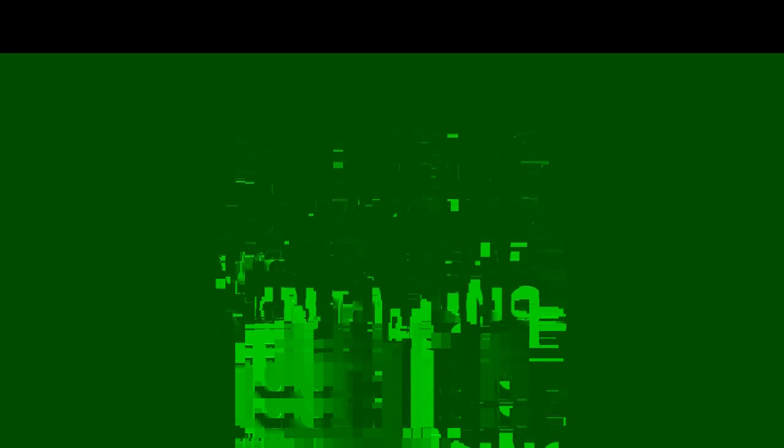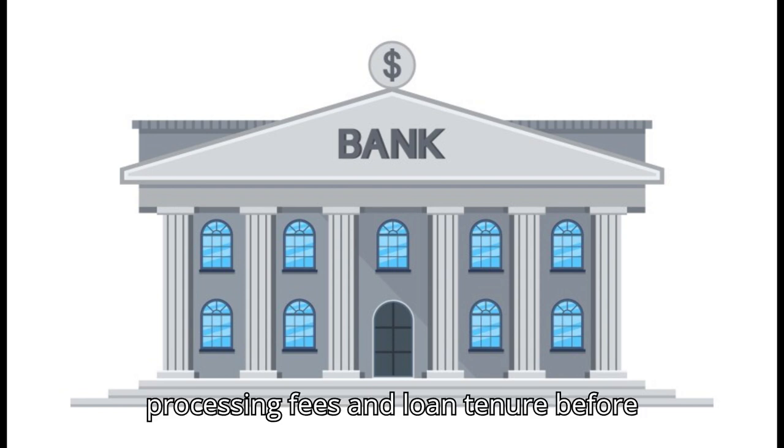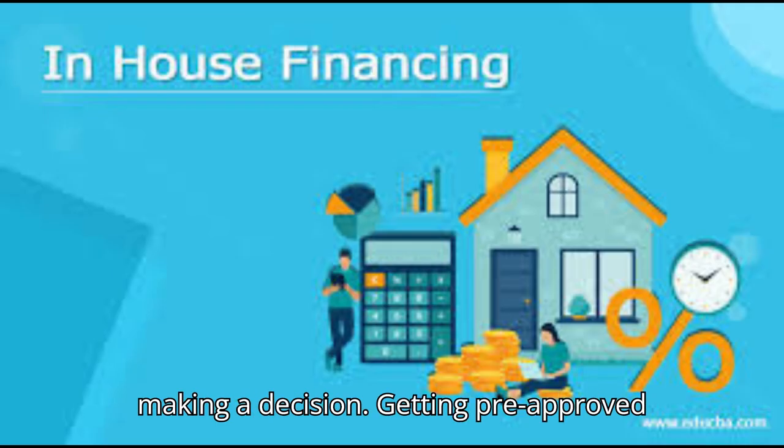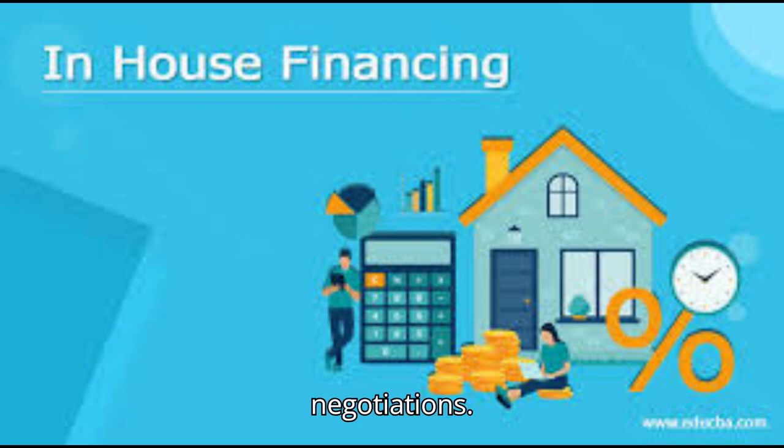Step 5: Financing your home. Explore various home loan options available from banks and financial institutions. Compare interest rates, processing fees and loan tenure before making a decision. Getting pre-approved for a home loan can give you an edge during negotiations.